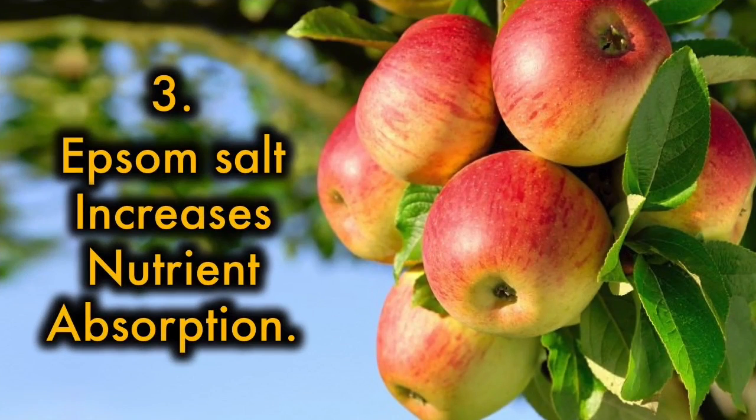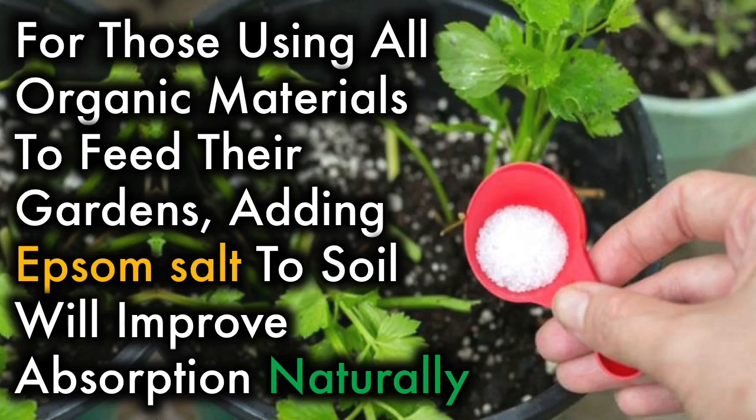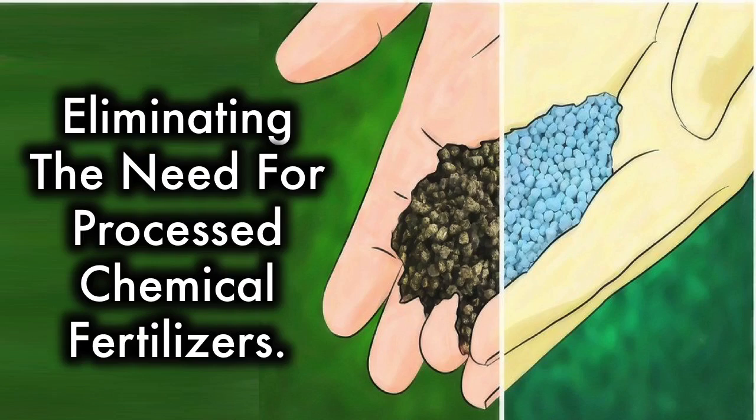3. Epsom salt increases nutrient absorption. Many commercial fertilizers add magnesium to help plant roots take up vital nutrients. For those using all organic materials to feed their gardens, adding Epsom salt to soil will improve absorption naturally, eliminating the need for processed chemical fertilizers.